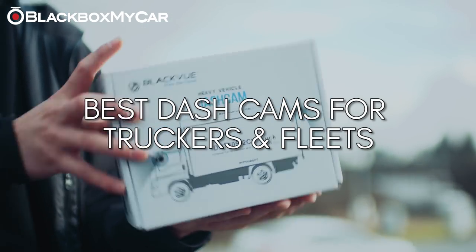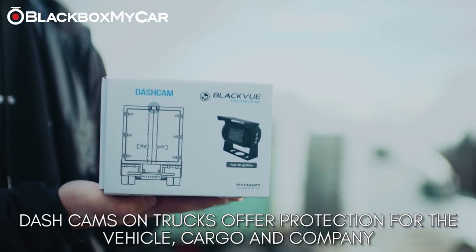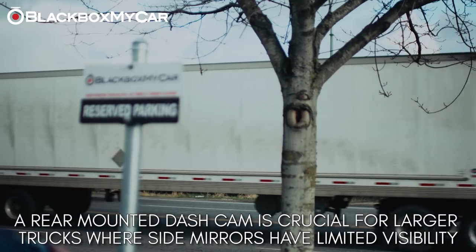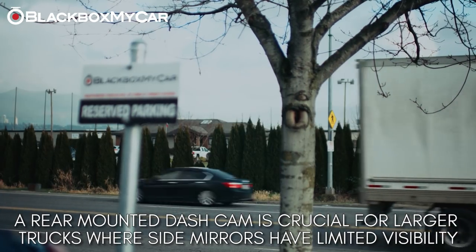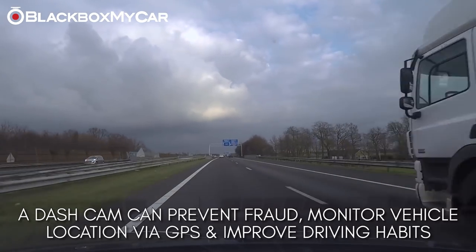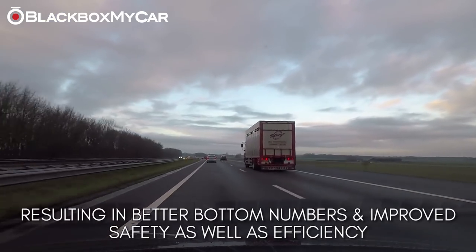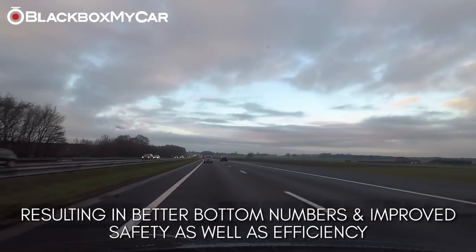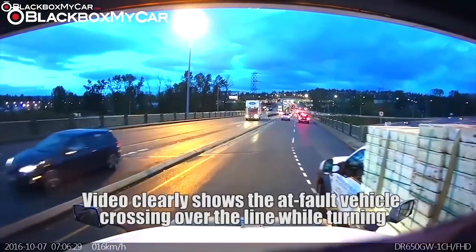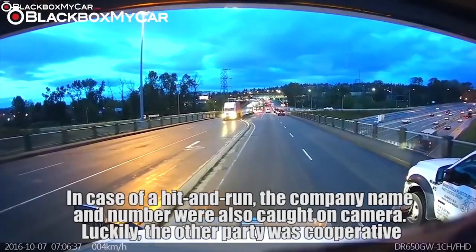Whether you are a fleet manager for a transport company or simply a driver of a large truck, dash cams offer a lot of protection for your vehicle, cargo, and company. This is especially true for large trucks where the rear is impossible to see through a rear-view mirror. A dash cam can also prevent fraud, monitor vehicle location via remote GPS, and improve driving habits — all leading to better bottom-line numbers and improved efficiency and safety. Check out a clip of our customer who saved thousands of dollars due to their dash cam footage, and see our article in the description for more detail.